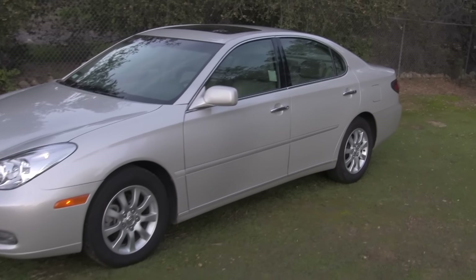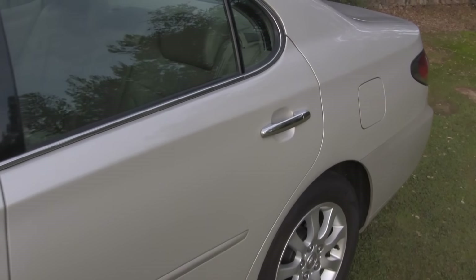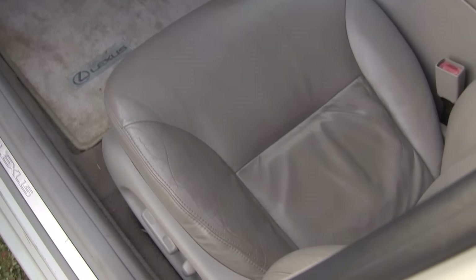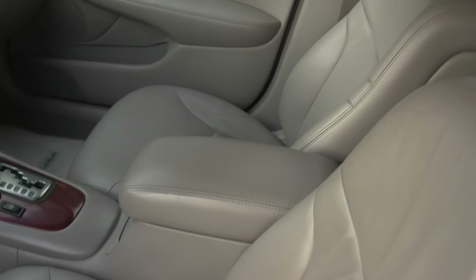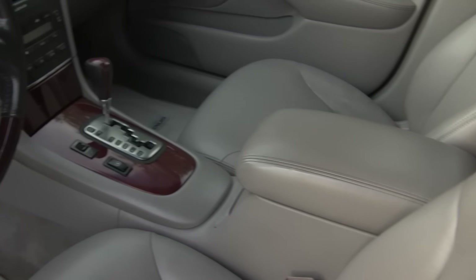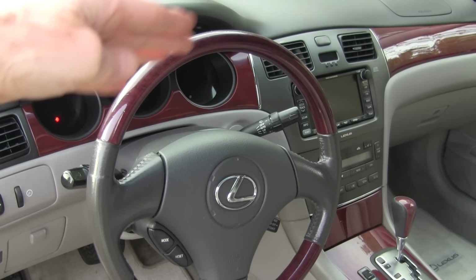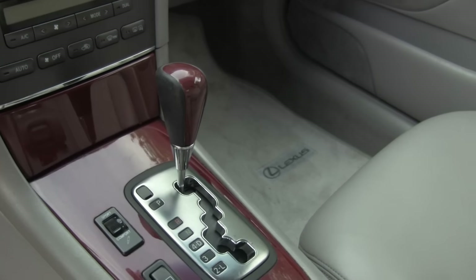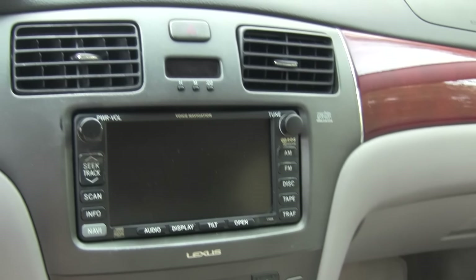As I approach the car, you'll notice that it's simply in amazing condition and everything is original. These are the original seats — they've never been reupholstered. That's the original center console. This is the original steering wheel. You'll notice that there's no wear on the top of the steering wheel. You just really look at this thing and you're amazed at how well everything has held up.